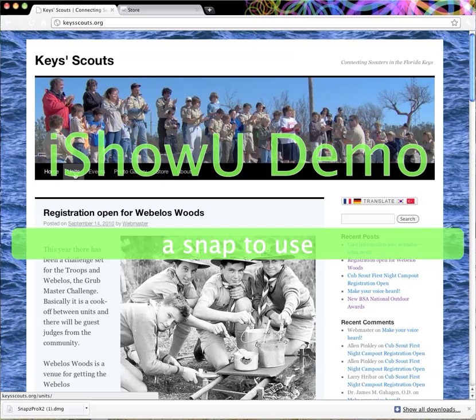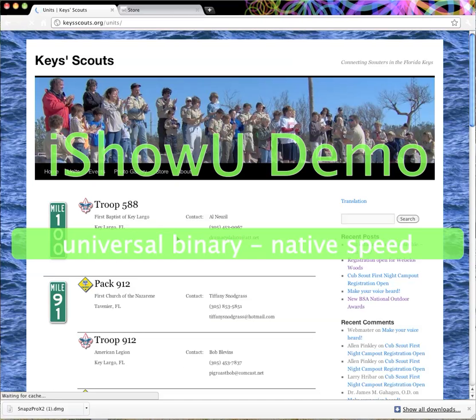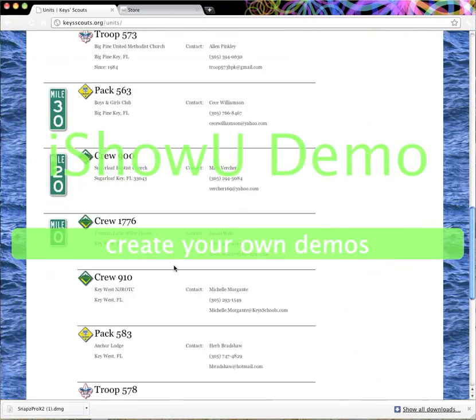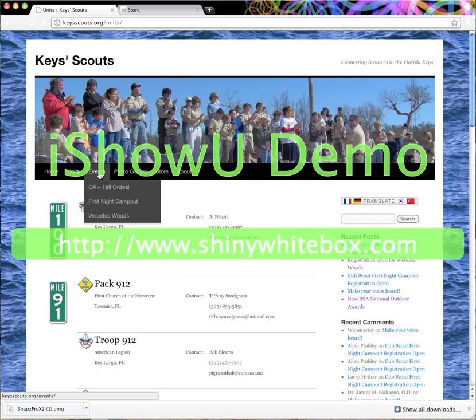Across the top we have the Units section, which takes just a moment to load. The units are listed by approximate mile marker along the side, with a contact person and contact information for each unit.